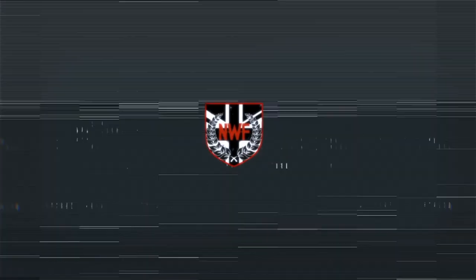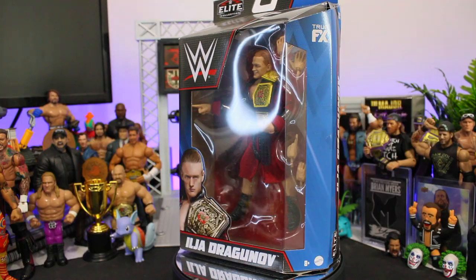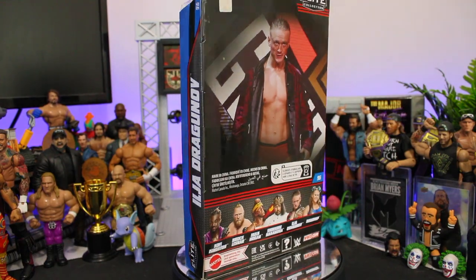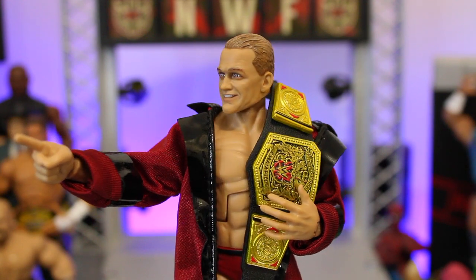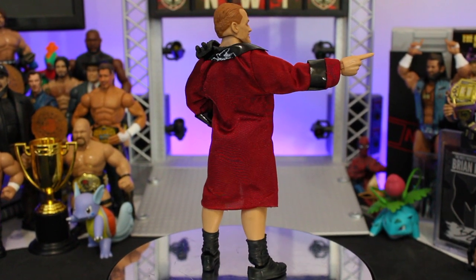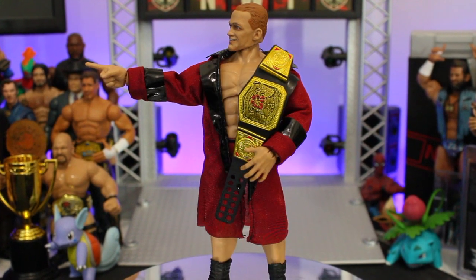Hey guys, it's Craig here, aka the NWF. Welcome back to the channel. Today we're busting out Google Translate and learning the meaning of Umba Sigmar, as we check out WWE Mattel Elite Series 96 and a first-time-in-the-line figure depiction for the deliverer of Torpedo Moscow, the Tsar of NXT, Ilya Dragunov. Is this figure deserving of a five-star rating? Let's dive straight into it.